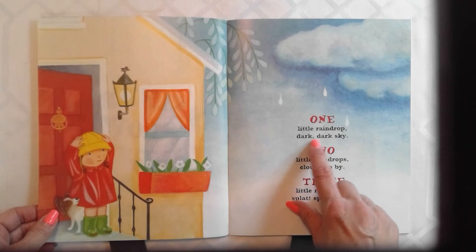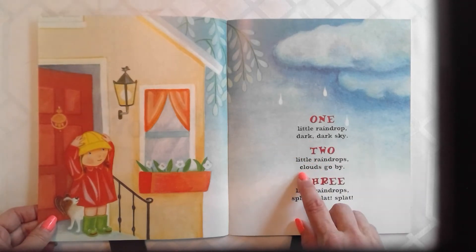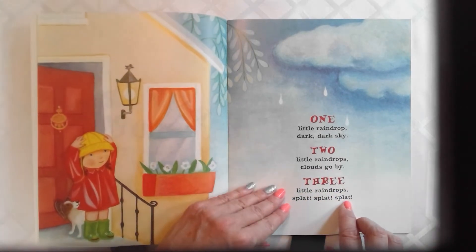One little raindrop, dark, dark sky. Two little raindrops, clouds go by. Three little raindrops, splat, splat, splat.